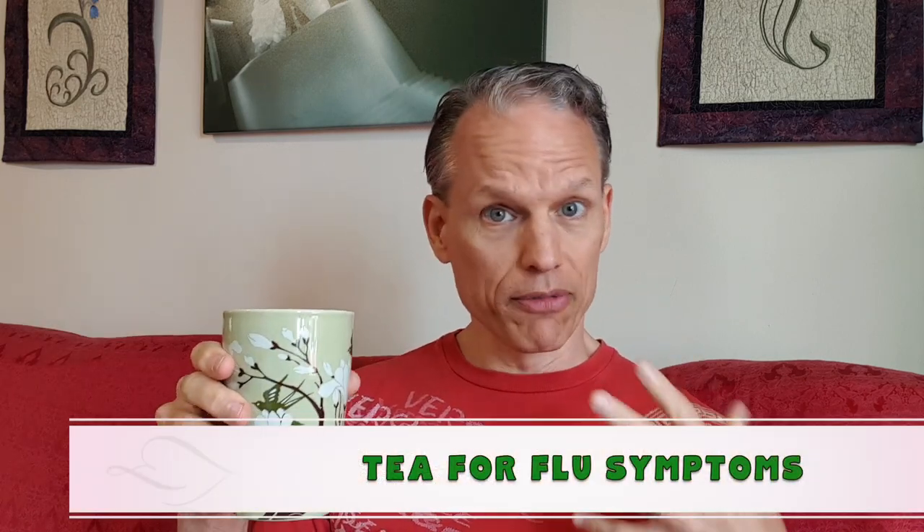Hello, welcome back to the Tea of the Day. As we are dealing with this crazy coronavirus season and all this madness right now, I want to talk about teas that help with flu symptoms.